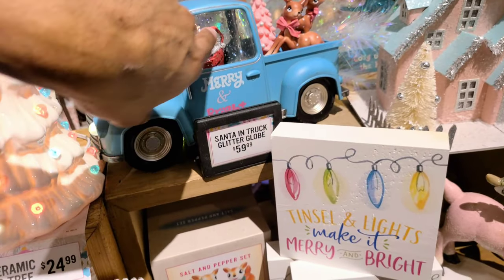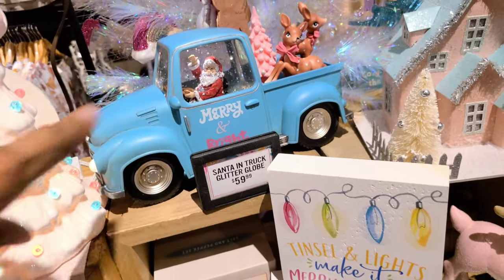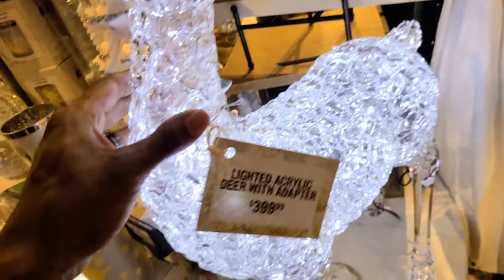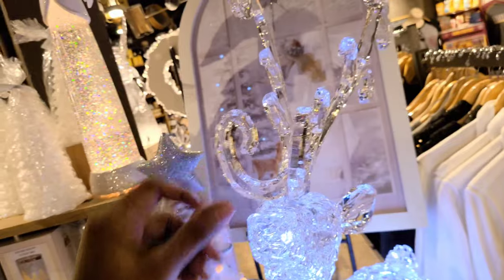Look at this, it's a glitter globe, and they have the glitter in there with Santa. A lighted acrylic deer with adapter. It's $399. Look at the detail on that.